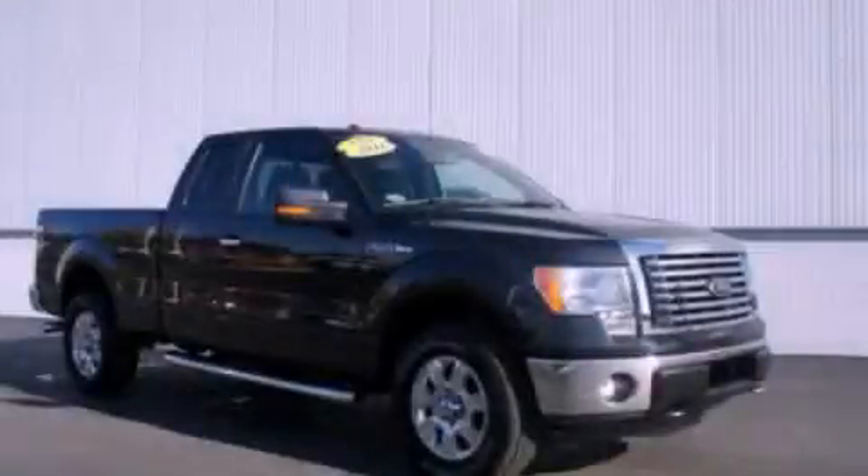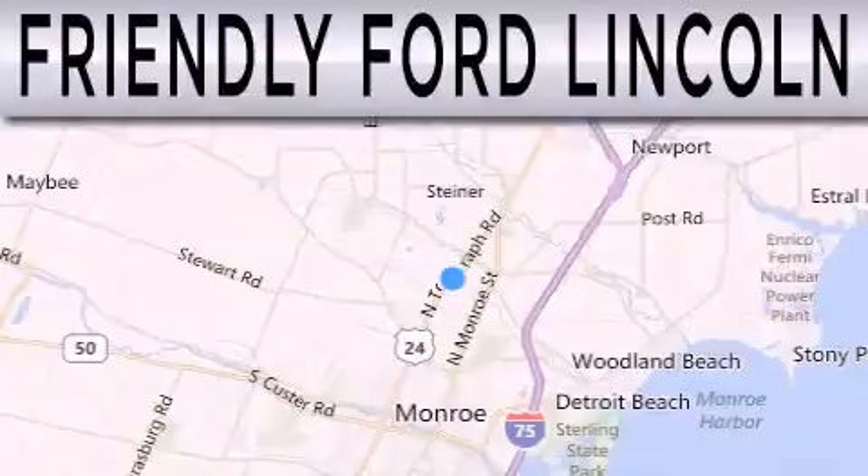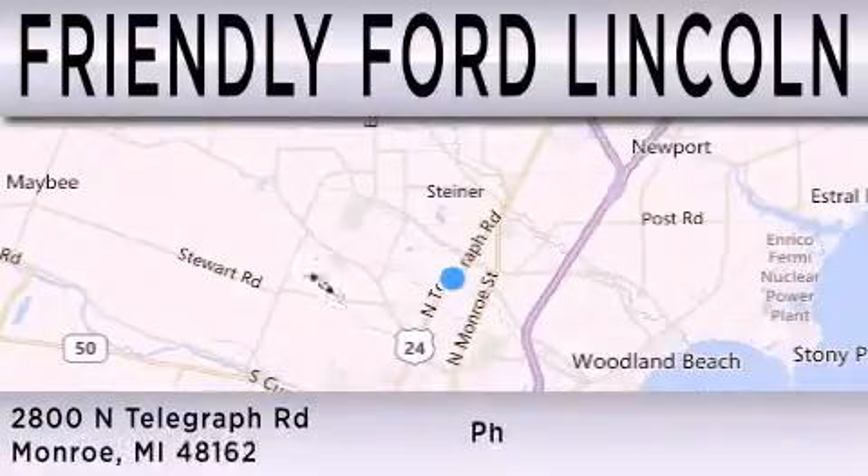Please call us today for more information on this great vehicle. Friendly Ford Lincoln is dedicated to doing everything possible to ensure that the experience you have selecting your next vehicle is as pleasant as possible. We're located at 2800 North Telegraph in Monroe.